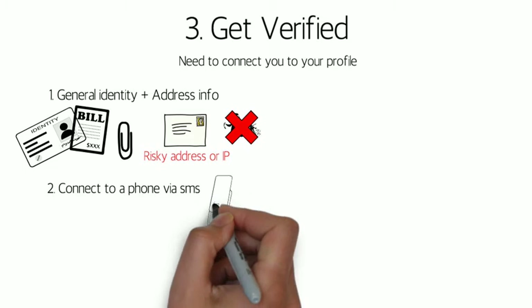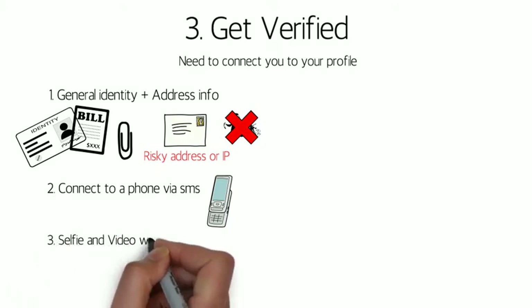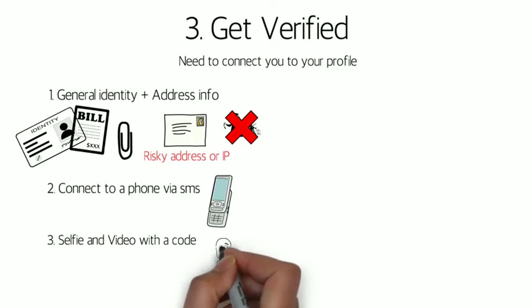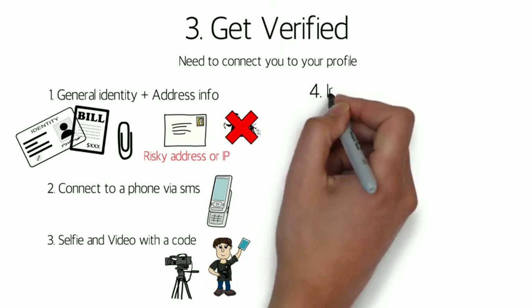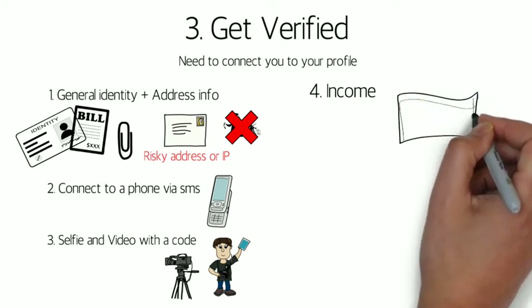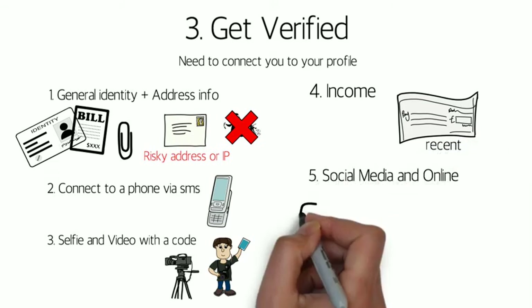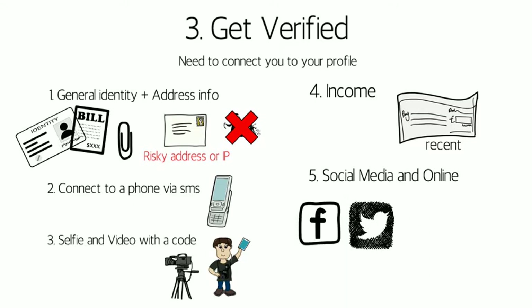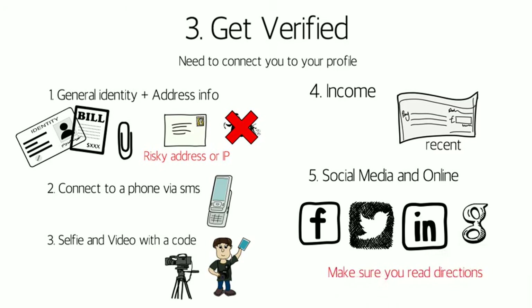The next step is to connect your cell phone. This is important as it can act as a backup device and be used for two-factor authentication. It also means collectors can give you a call should you choose not to pay. To make sure it's actually you, you will be required to take a selfie of yourself holding up a specific code. This helps match your face to your identity picture. Btcpop also requires a short video taken of you holding a different code and saying your name out loud. It's highly recommended you verify all categories, including submitting recent pay stubs, as well as connecting social media accounts. Btcpop currently verifies Facebook, Twitter, LinkedIn, and Google Plus accounts. Make sure you read the directions during this process, as there are strict specifications for document submissions.